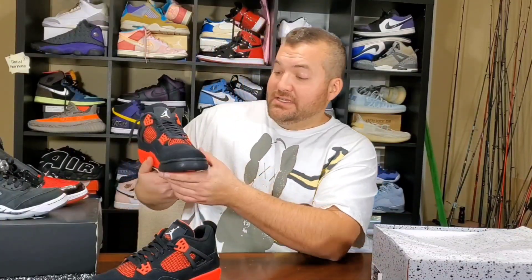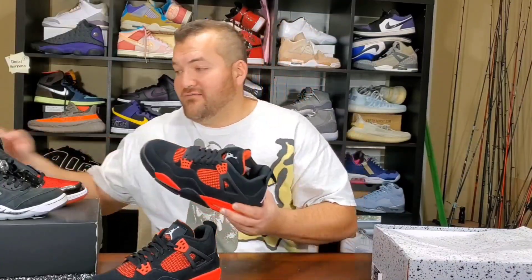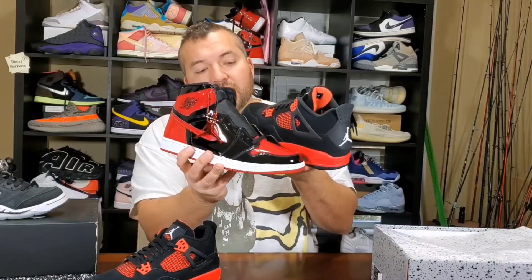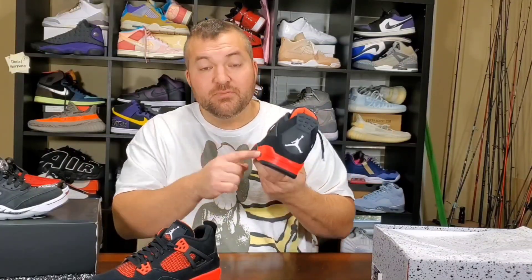A lot of people, including myself, say when we look at pictures of these, they just look off. When we look at the videos on YouTube, they just look off. It's because it's not Varsity Red — this is Varsity Red. There's a big difference. That's why this looks off. I watched some videos, including a Seth Fowler video — I like Seth Fowler — but his video for this shoe is just off. I'm not sure what it was. And that's why this shoe looks like it should be a grade school release — it's because of this color.